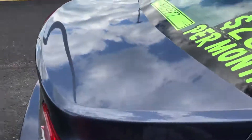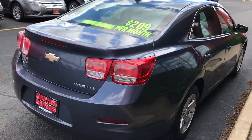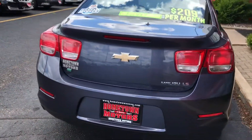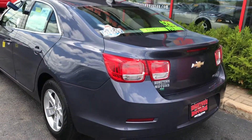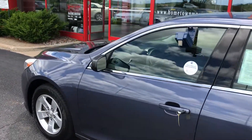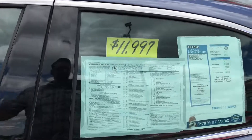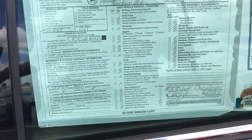Aluminum wheels, very clean body, very few minor scratches to be seen. 53,000 miles. It's got factory powertrain warranty until April of 2019 or 100,000 miles.